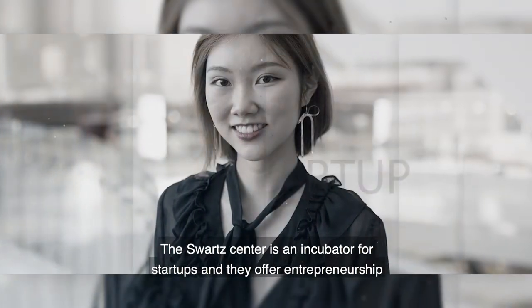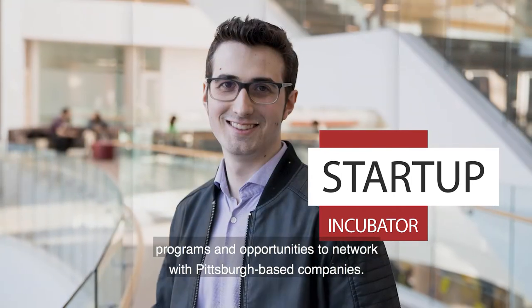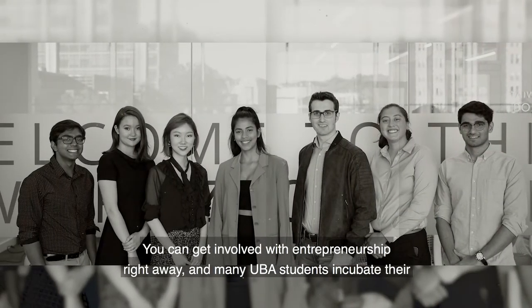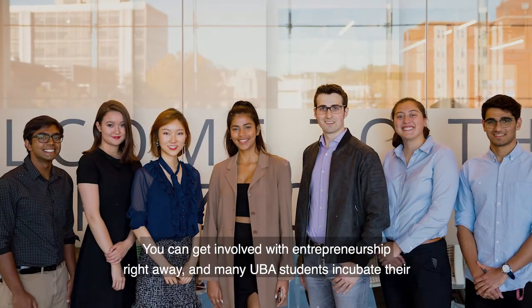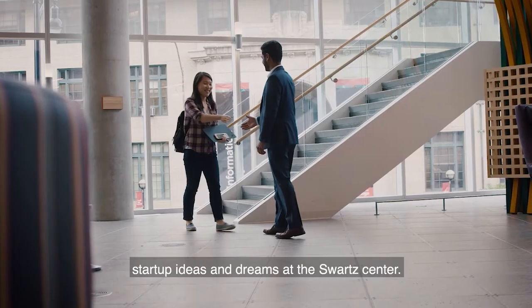The Swartz Center is an incubator for startups, and they offer entrepreneurship programs and opportunities to network with Pittsburgh-based companies. You can get involved with entrepreneurship right away, and many UBA students incubate their startup ideas and dreams at the Swartz Center.